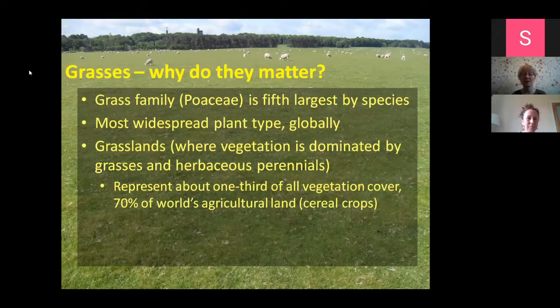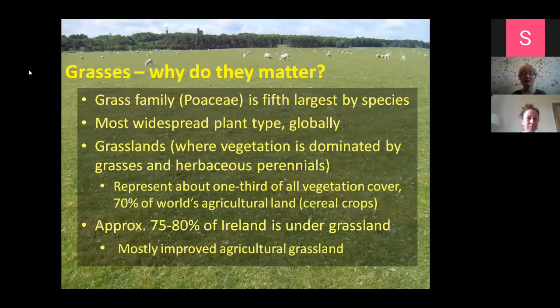About 70% of the world's agricultural land is grassland. If you think of cereal crops, they're all grasses, members of the grass family. In terms of Ireland itself, we've got about 75 to 80% of Ireland under grasslands. Most of this is improved agricultural grassland, but some of it is semi-natural grassland as well with quite a good diversity of grasses and herbaceous, non-woody perennial flowering species.